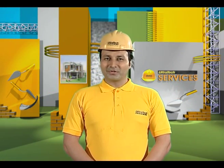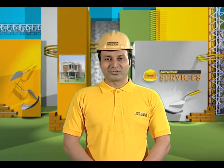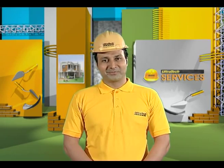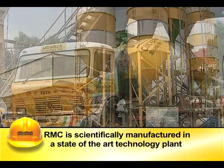To overcome the problems of site-mixed concrete, concrete made in factory conditions and transported to the site is used. Nowadays this concrete is called ready-mixed concrete. RMC, an acronym for ready-mixed concrete, is a concrete that is scientifically manufactured.